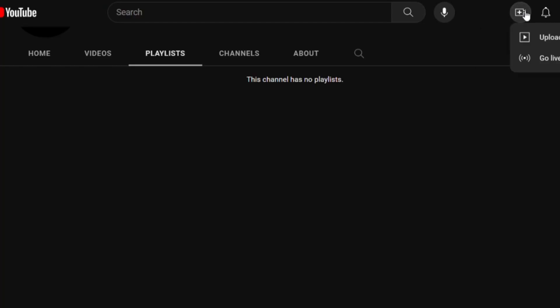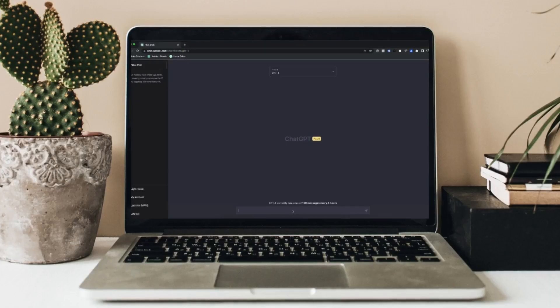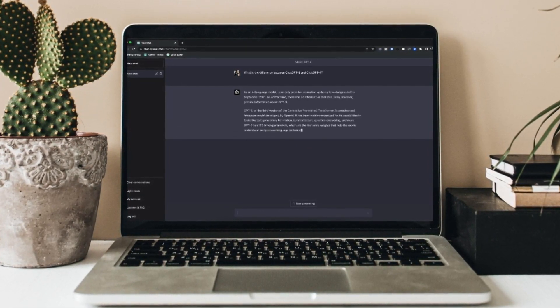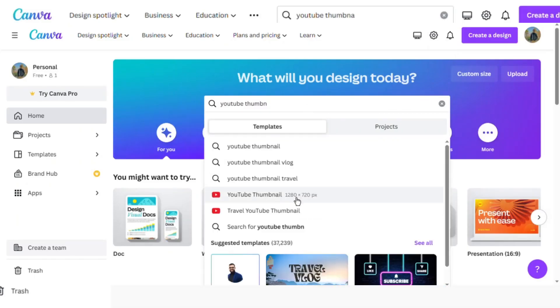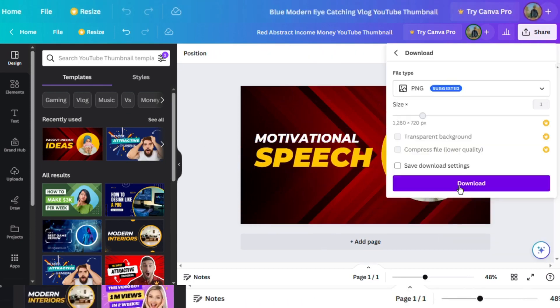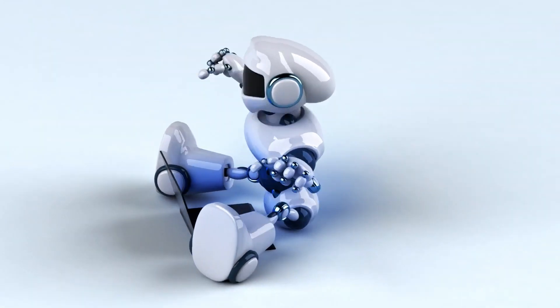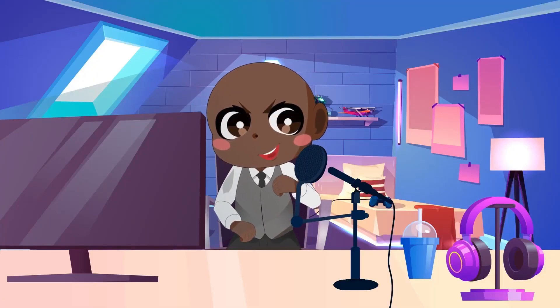Now that the video is complete, return to your YouTube channel and upload it. Select the option to upload the video after clicking the Create button. To give your video a catchy title, you may ask ChatGPT to produce one based on your niche. You can also utilize ChatGPT to write a description to persuade users to watch it. Create an appealing thumbnail for the video using Canva, relevant to your video's content. Once everything is in place, upload your video. AI played a significant role in the process, allowing you to create and share material without revealing your identity — making it an entirely faceless channel.